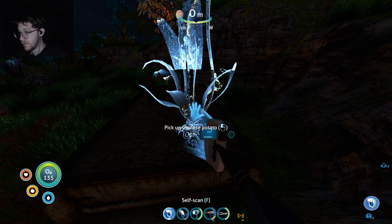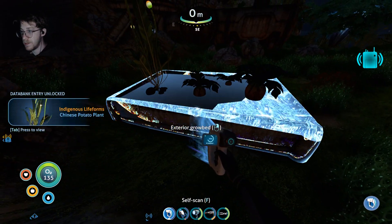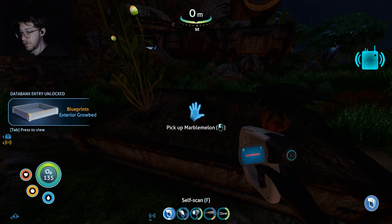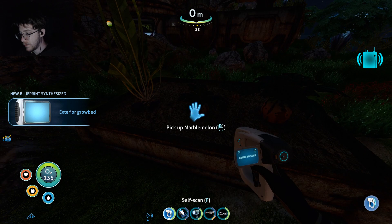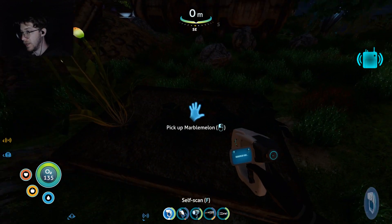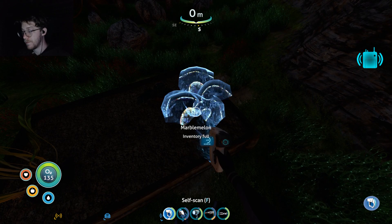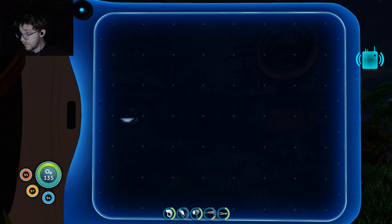Chinese potato — come on, make it. I definitely want this exterior grow bed. New blueprint acquired — 'anywhere on land or underwater.' Oh, I guess if you install it on land it probably has to be only land-based plants. Marble mallow — high water content. Cool.